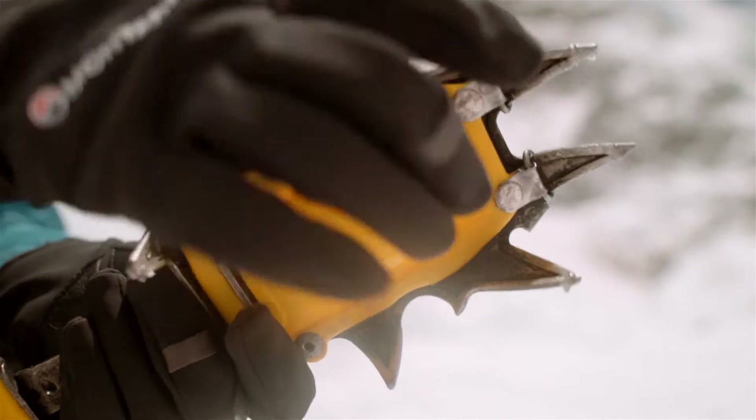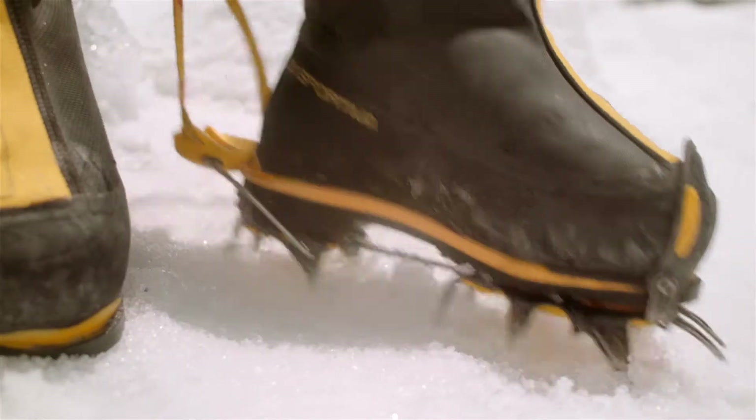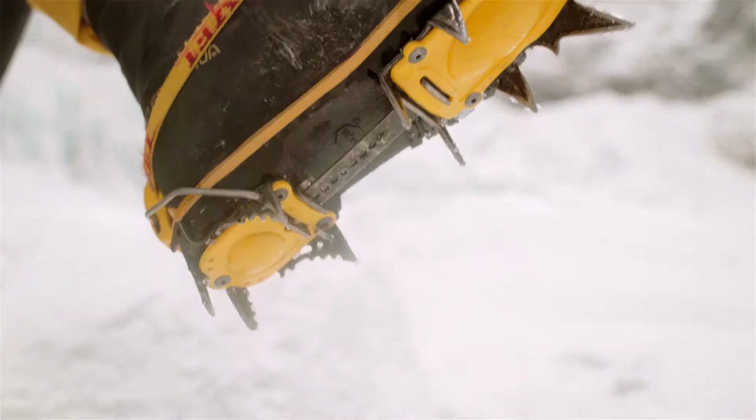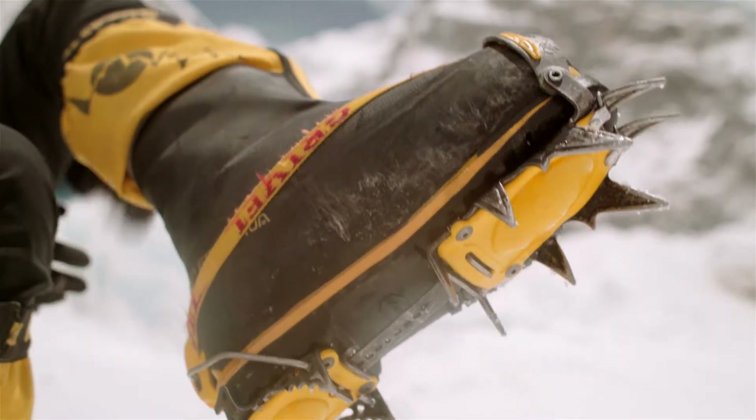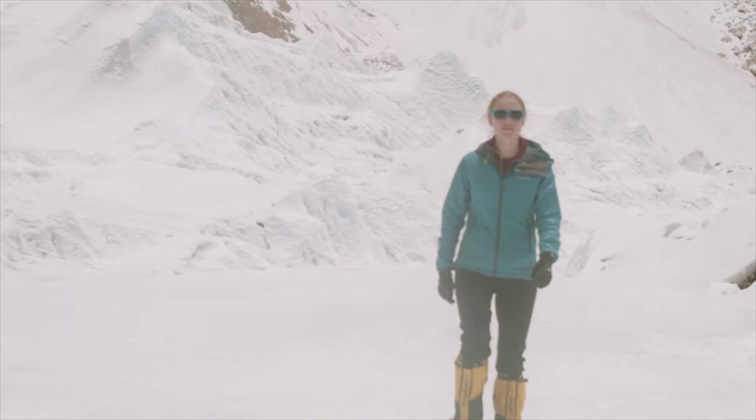They're just spikes that stick into the ice. I'd attach these to my boots. These spikes stick into the ice, and that means that we have a much higher frictional force and much more grip. This allows us to walk happily and safely on the ice.